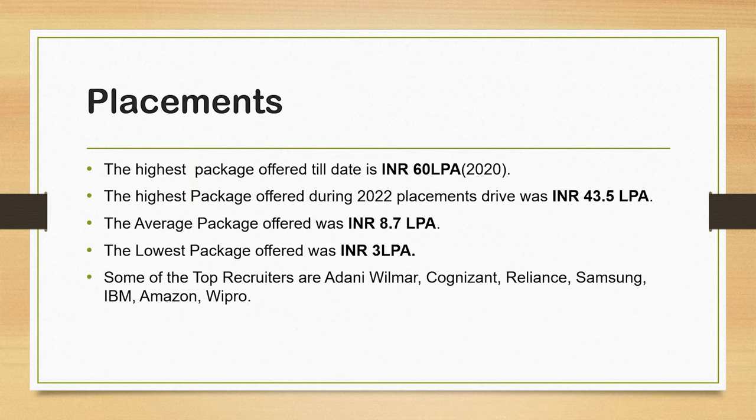So friends, we have covered fee, admission process, and closing ranks. Now let's move to the main point, which is placement. The highest package offered till date is INR 60,00,000, which was offered in 2020. Last year, the highest package offered was Rs. 43,00,000, the average package was Rs. 8.7,00,000, and the lowest package was Rs. 3,00,000. Some of the top recruiters at HBTU include Adani Wilmar, Cognizant, Reliance, Samsung, IBM, Amazon, and Wipro.